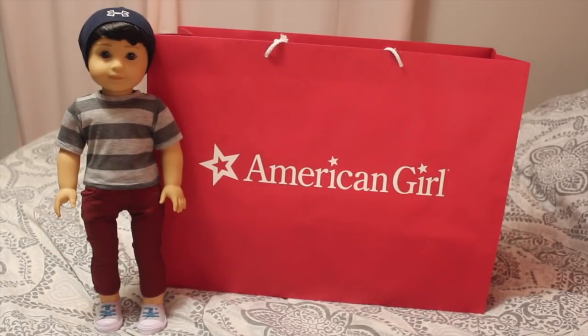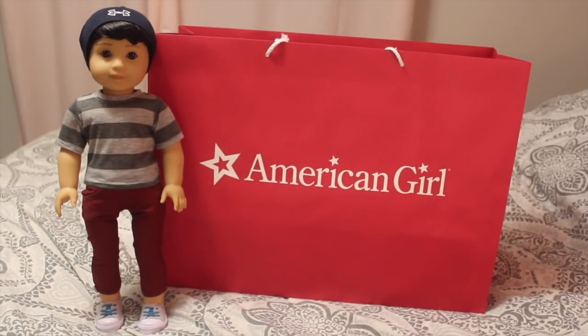Hey guys, it's Dina and today I'm joined with my doll Aiden and we're coming at you with a bedroom opening video. Once again, crazy adulting life — I'm filming in my room. I purchased a new boy doll since I have Aiden here. He's really excited to meet his new brother. So let's get opening, as well as some other goodies I purchased.